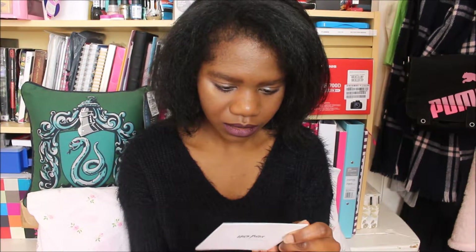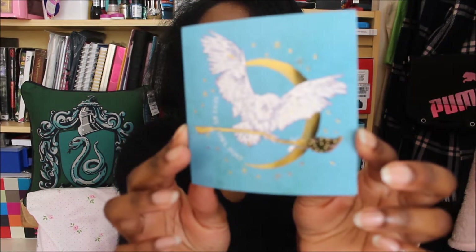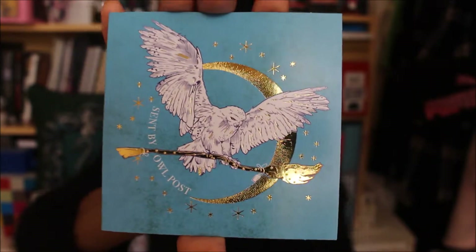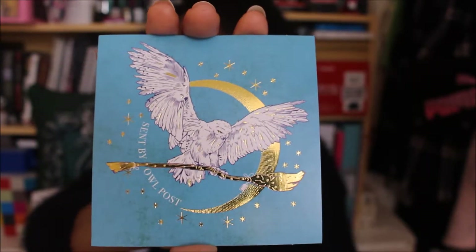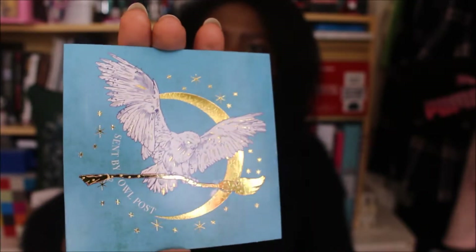This one is Hedwig — it's a she, I remember that. Hedwig flying through the moon with a broom. It's beautiful, I love this one. What does it say? 'Sent by Owlpost' — that's cute.